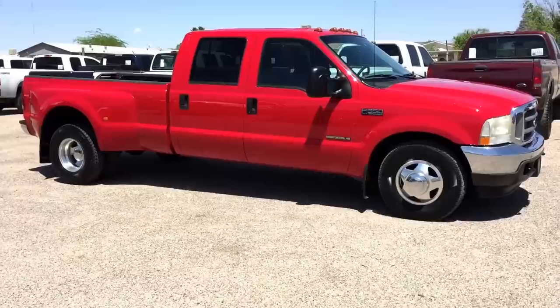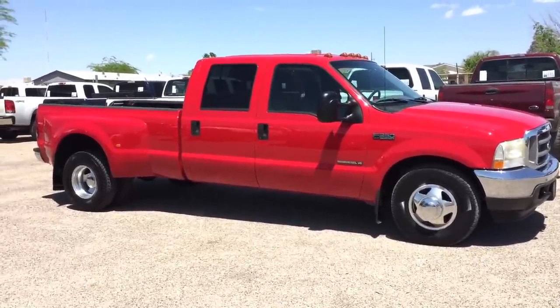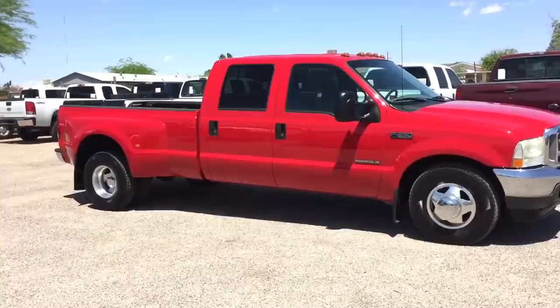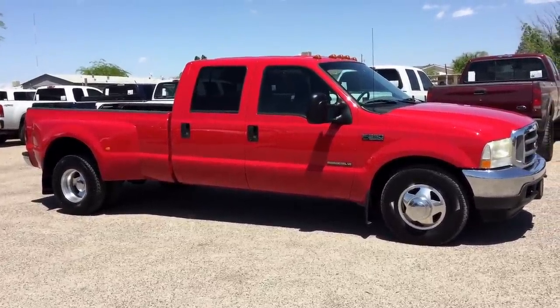This is Roger with Wheel Kinetics in Tucson, Arizona. We're selling this truck as a 2002 Ford F-350 crew cab, long bed, dual rear wheel. It's a 7.3 turbo diesel, two wheel drive, XLT, which is cloth.